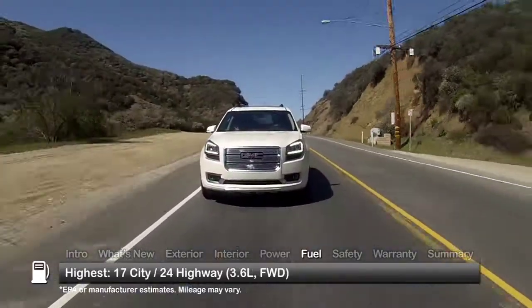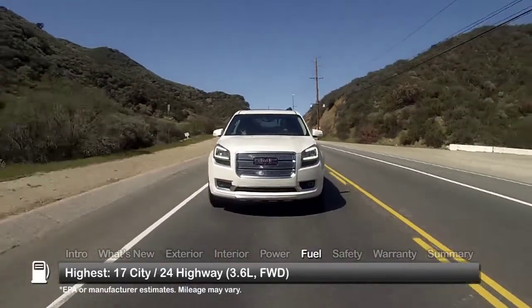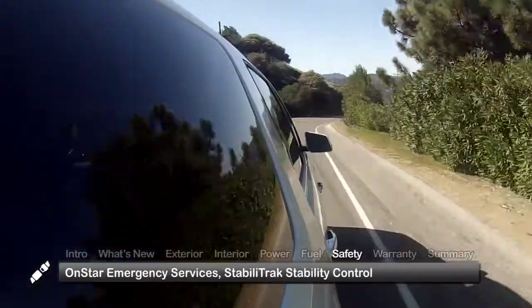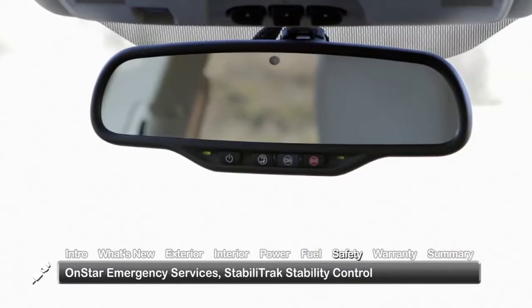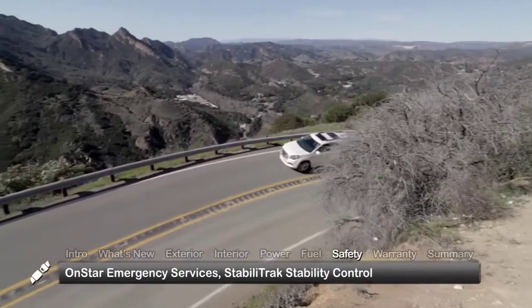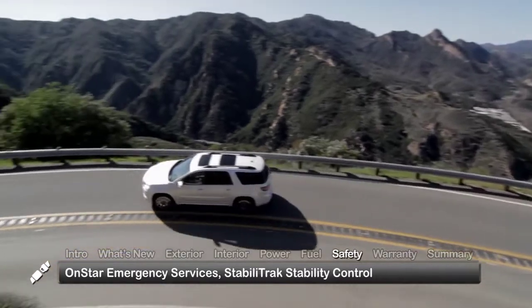Here are the highest and lowest estimates for fuel economy. Standard safety features include OnStar Emergency Services and the StabiliTrak Stability Control System to assist the driver in maintaining vehicle control during sudden maneuvers.